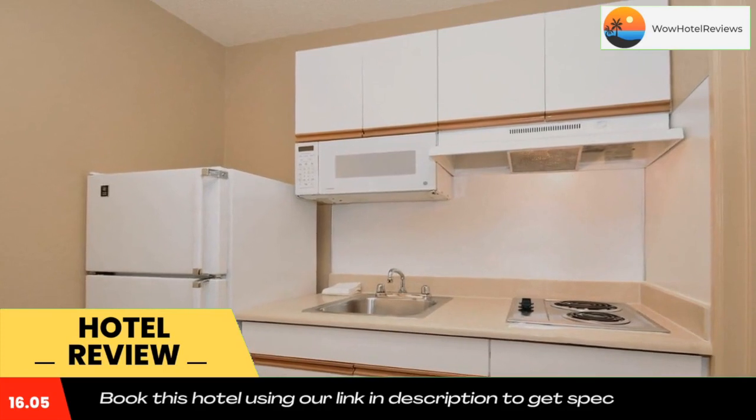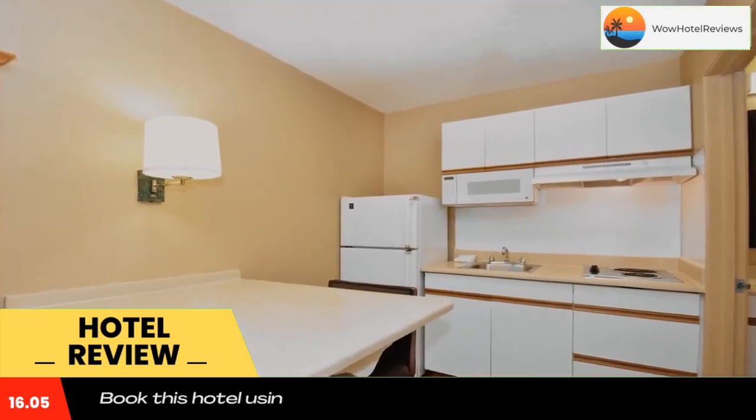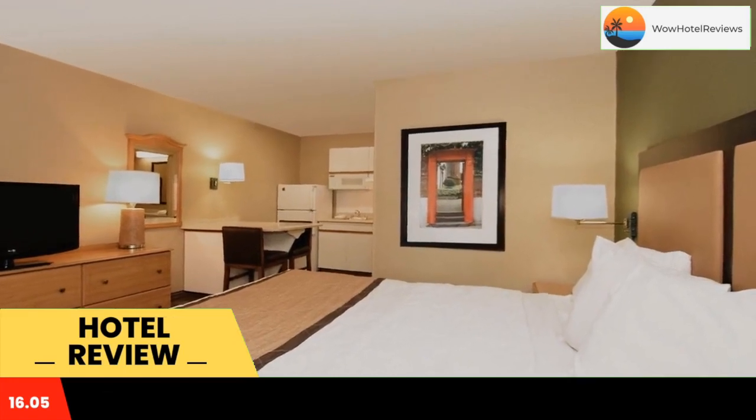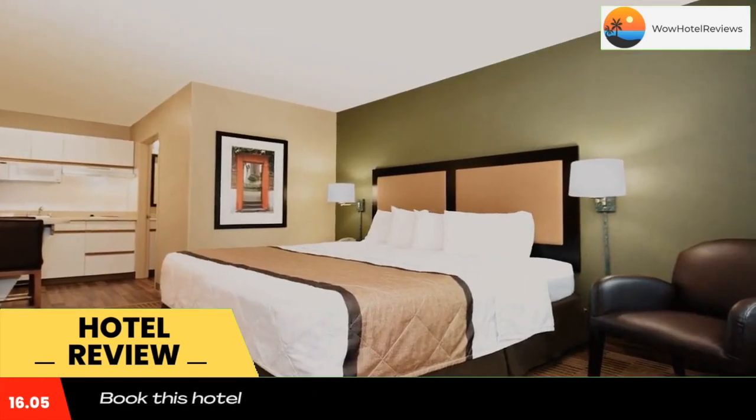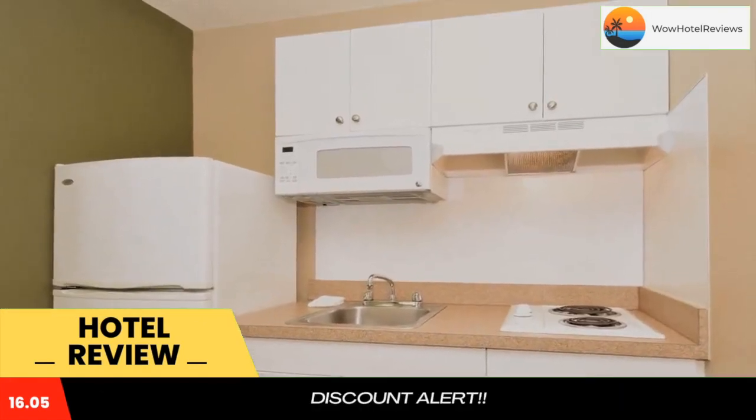Every kitchen at Extended Stay America Seattle is equipped with a stovetop, microwave, and a fridge. The hotel also provides guests with laundry and ironing facilities, and upgraded bedding with extra pillows. Weekly housekeeping services are provided for free, and daily housekeeping is provided for a fee.